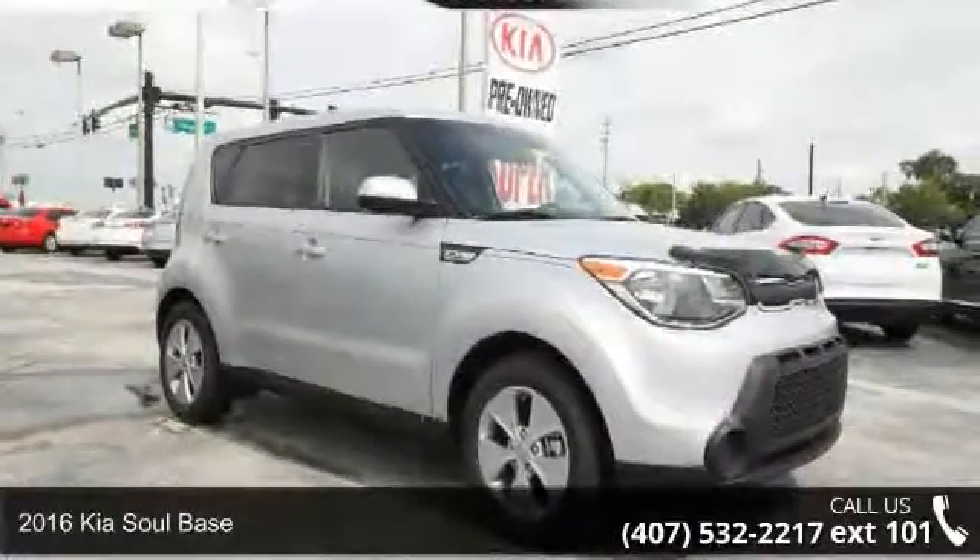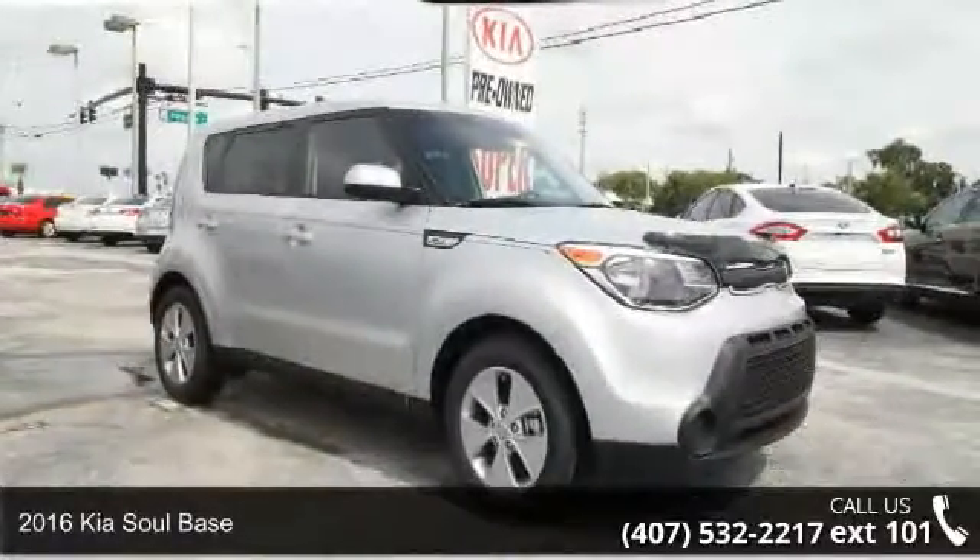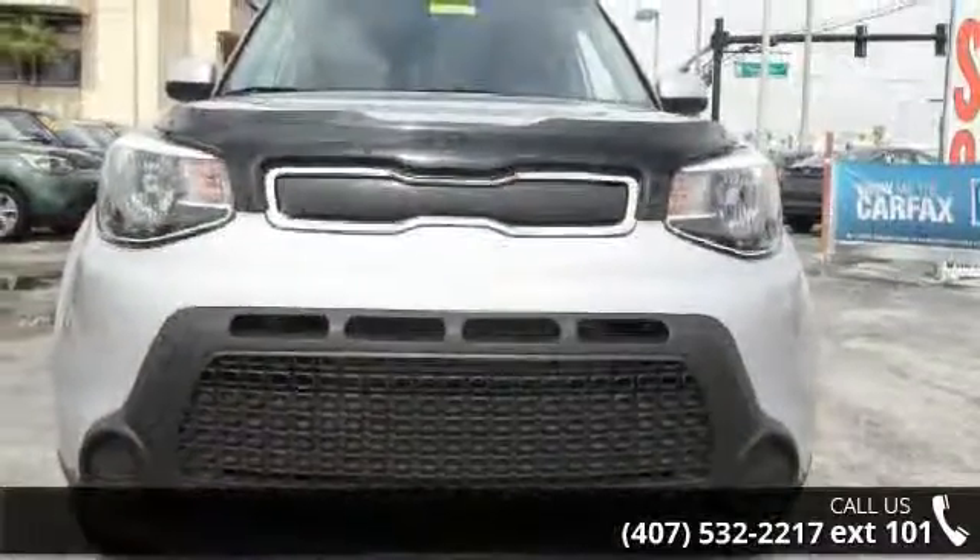Arrive in style with this 2016 Kia Soul base. If you are looking for a first-rate auto, this one could be yours today.